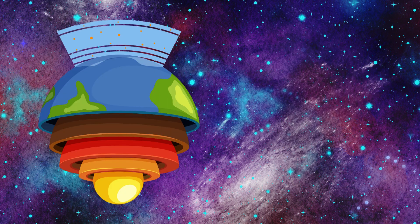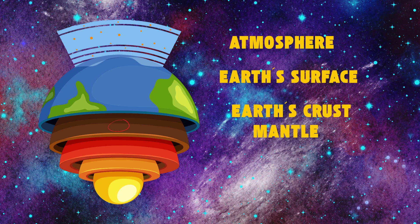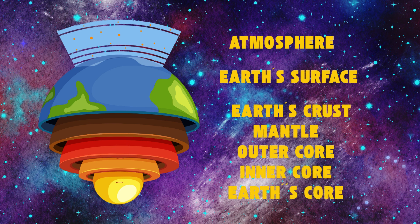Good job, kids! How about one more review? The Earth consists of six layers. First, the atmosphere. Second, the Earth's surface. Third, the Earth's crust. Fourth, the mantle. Fifth, the outer core. And the last one is the inner core and the Earth's core.